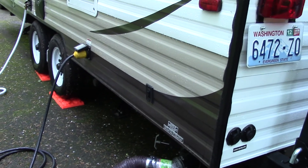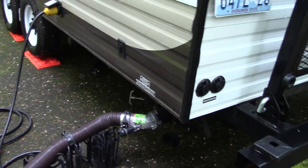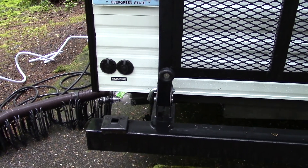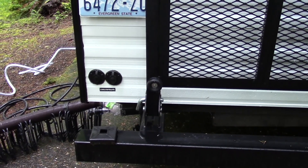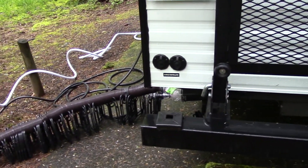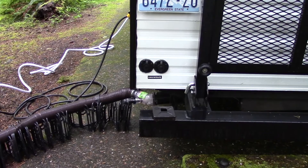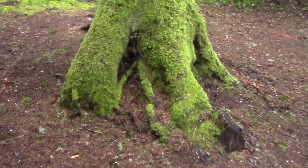The RV tank gauges do not work. We have a little issue with the sending units on the tanks. I found that out last night — the gray tank I know is bad. I don't know about the black tank yet; we haven't filled that one up, but I assume it's probably bad too as it hasn't registered yet. That's another problem I'm going to have to deal with in the world of a lemon RV. They were supposed to fix them but they never did.